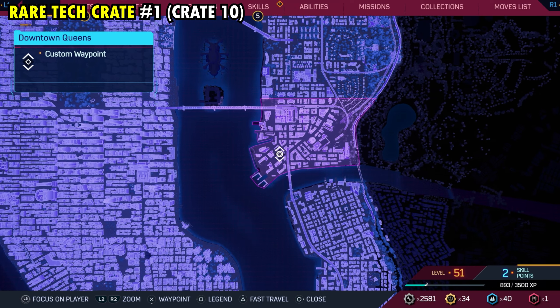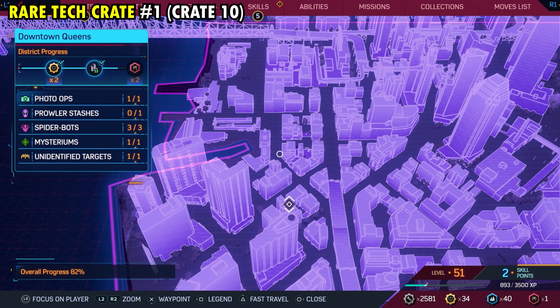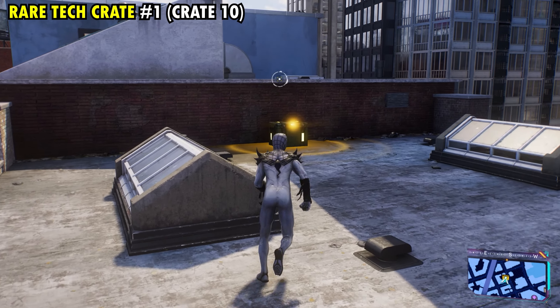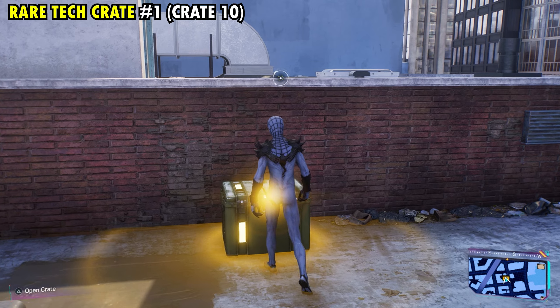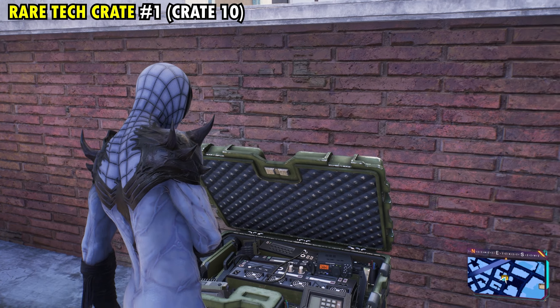Number 10 is found on the southwestern side of the district, and it's going to be on this building that we have marked. It's a little difficult to see, so we'll move the map so you can see exactly which building we have marked. But once you make it up top, this is also going to be our first rare tech crate of the region. Go ahead and get that, and we'll get overall tech crate number 10.